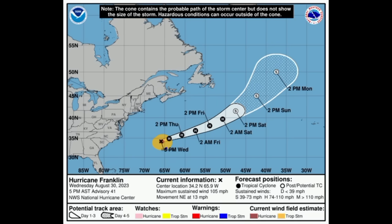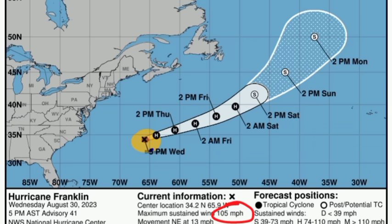Moving on to Franklin: it is making its way past Bermuda, currently a Category 2 hurricane with sustained winds of 105 mph, moving to the northeast. As it continues northeast, it should gradually weaken as it encounters less conducive conditions, particularly cooler waters.